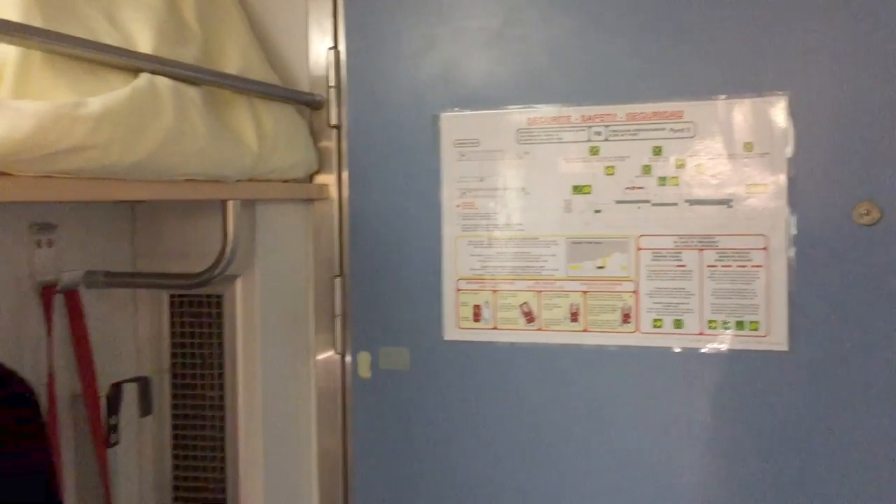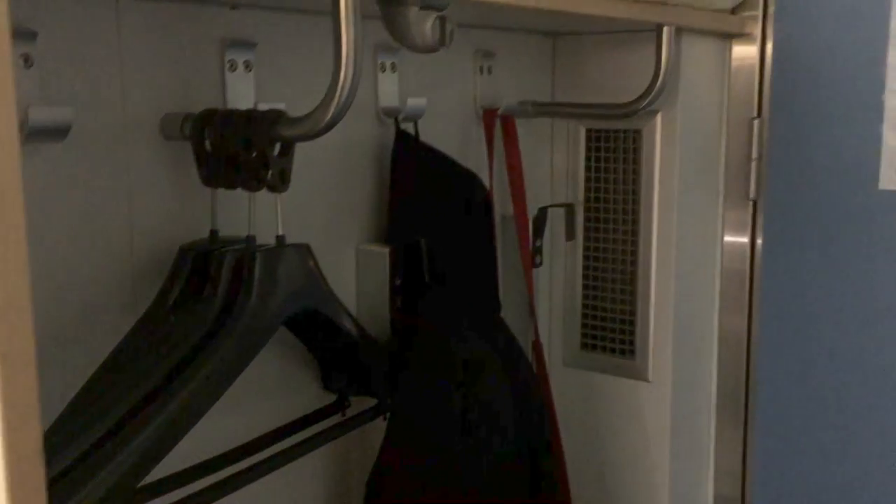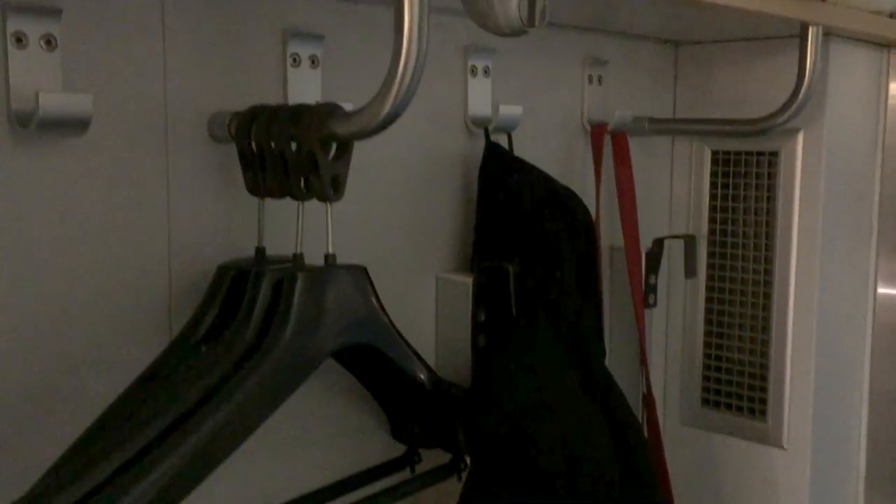This is our four-berth cabin. We have some hanging space over here, and a small amount of space underneath to put some bags and things. There have only been two of us in this one, so it might be quite a squash if you had four.